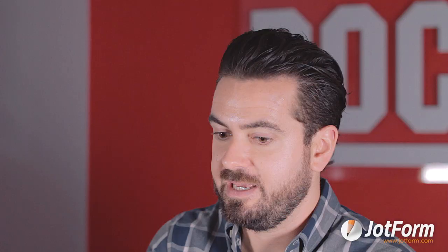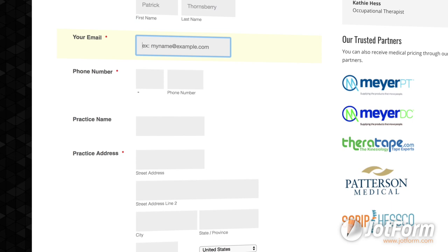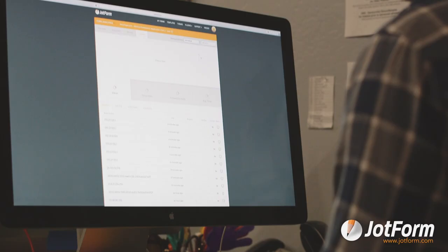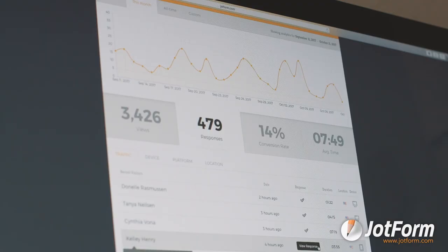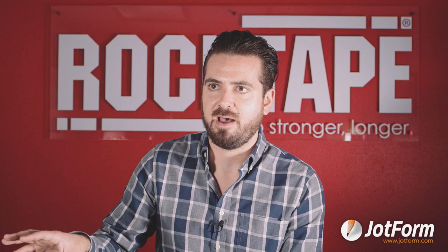I think the most valuable way we use JotForm is our lead gen program for our medical professionals. We made a highly optimized landing page where the centerpiece is a JotForm form. This form is probably the most important piece of our entire website — it drives most of our revenue because those are our best customers. We closely monitor it using JotForm's analytics, tracking trends month over month. I know it's not going to go down and that the data is safe there. It's really, really powerful for us.